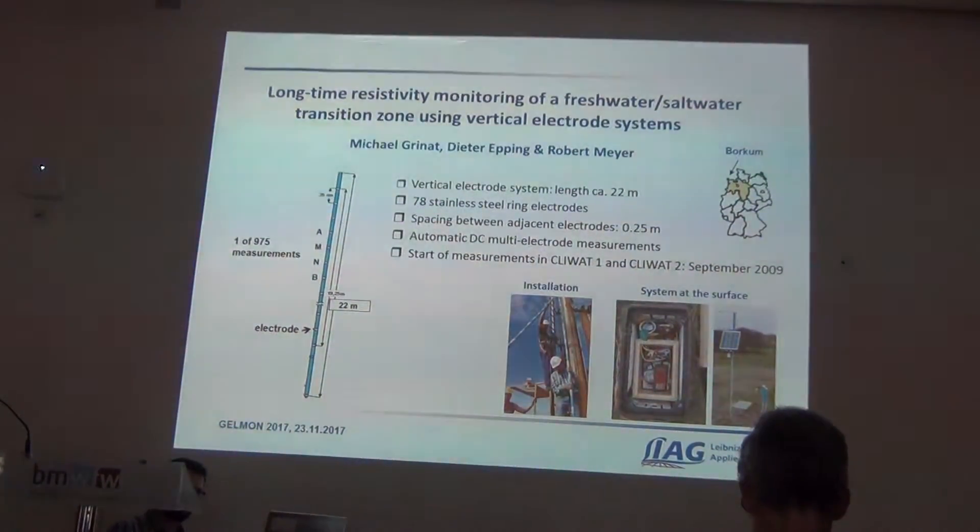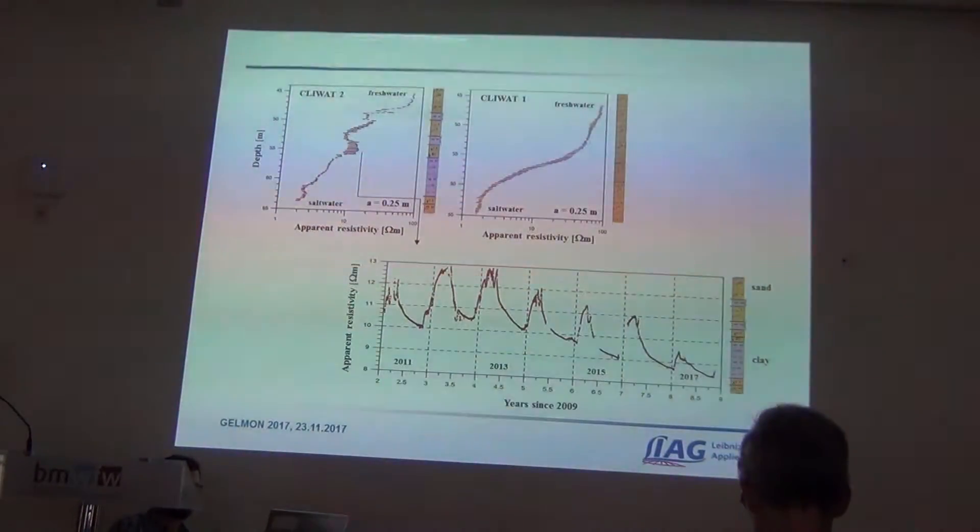This is what we could talk about — the system and our poster — but I will show you some data. What we realize is we can observe the transition zone very well. We have two sites with different lithologies: the first one is only sand in the depths, the other also has clay and sand. So we have different resistivity measurements, and moreover we see seasonal changes that can be followed over several years. I think we should discuss possible reasons at the moment. Thank you.